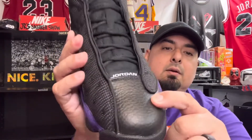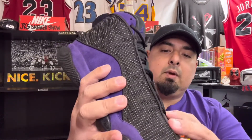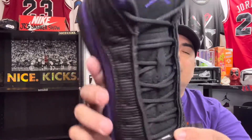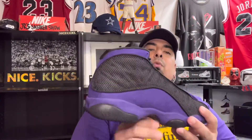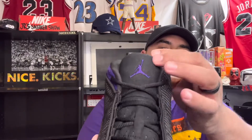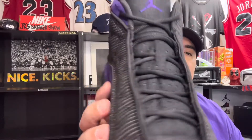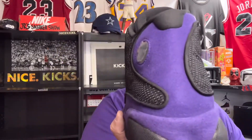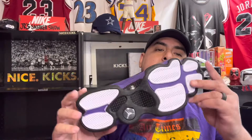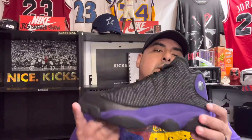You can see it's got the leather on the toe — not bad. If you flip it on the side, it says '13' on the back; they only did that with the retros. It's got a nubuck-style tongue with the purple Jumpman on the front.